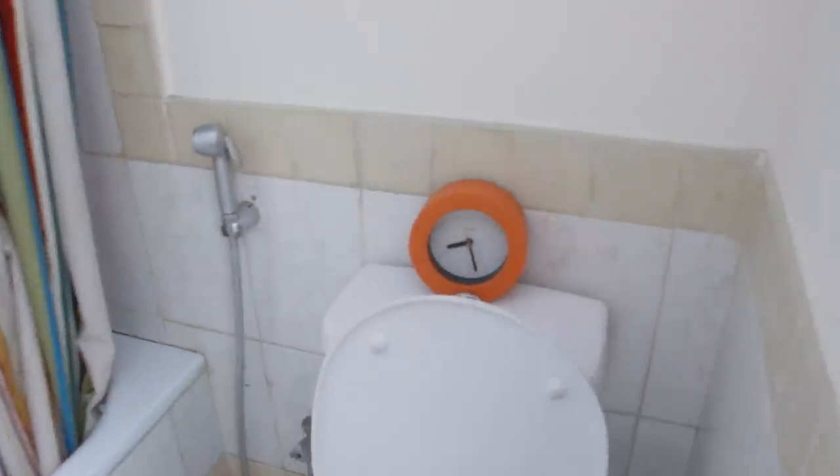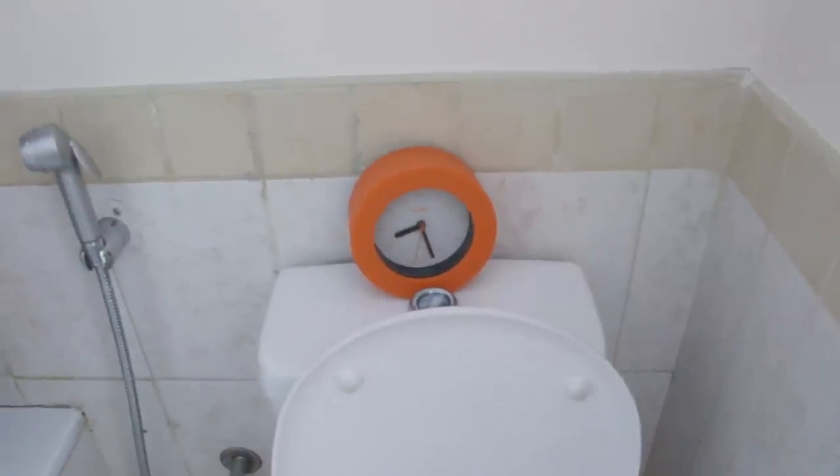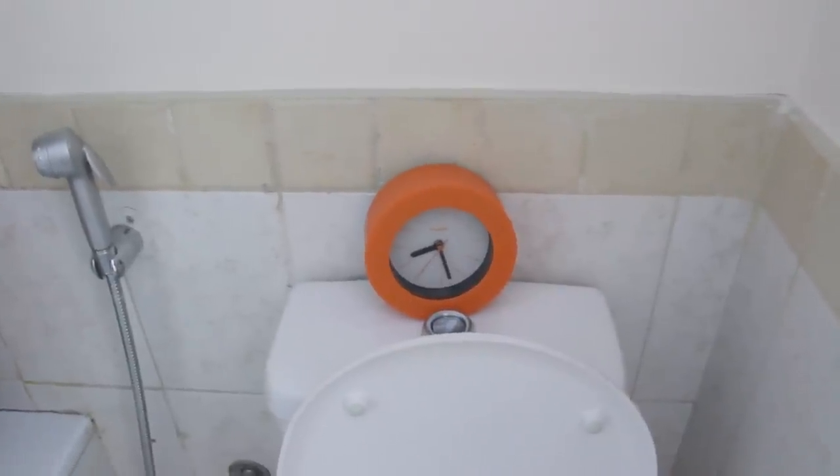There's a hair turban I use after washing my hair, and a bin. On the right is the toilet, and above it I have a small clock to keep track of how long I spend in the shower — useful if I'm in a rush.